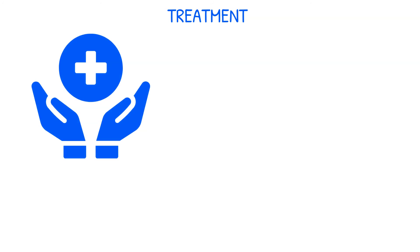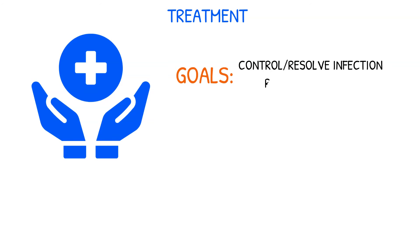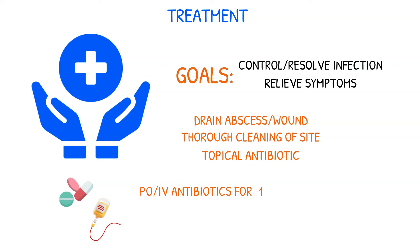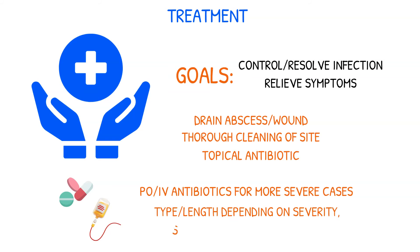Treatment goals for MRSA skin infections, whether hospital or community-associated, often include a combination of measures to control and resolve the infection and to relieve symptoms. Treatment for minor infections may include draining the abscess or wound, thorough cleaning, and application of a topical antibiotic. Antibiotics used orally or intravenously may be required for more severe cases. The type and length of antibiotic therapy will depend on the infection's severity, infection site, and how susceptible the bacteria are to various antibiotics.